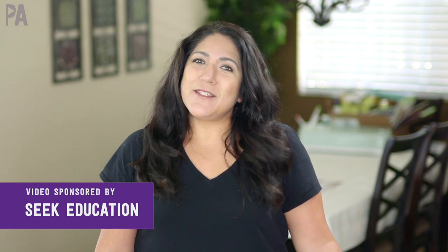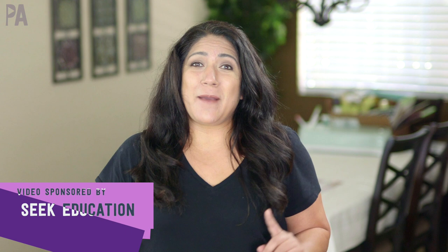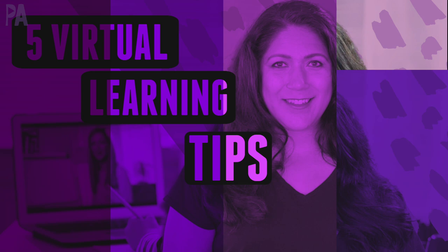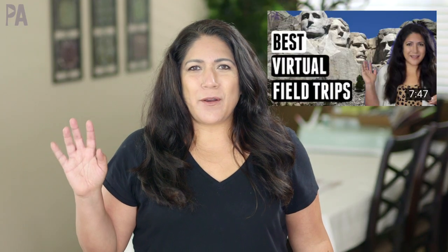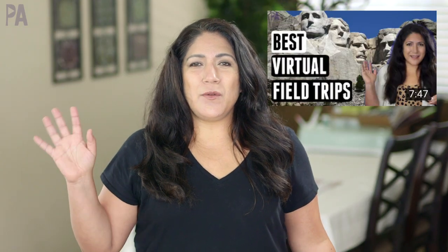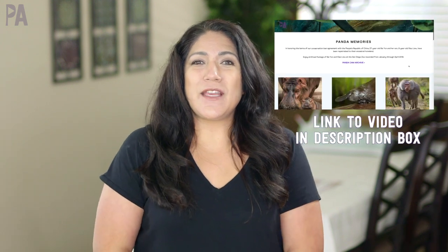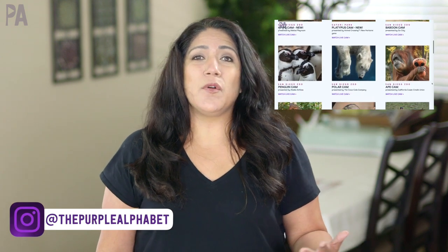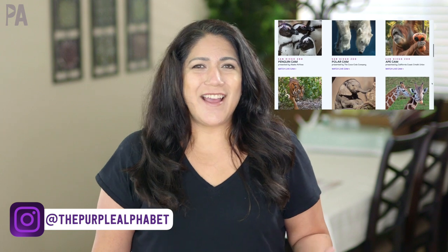Seek Education is sponsoring this video and a fabulous giveaway. Hey you guys, it's Christina from the Purple Alphabet. Do you remember last year when I did a whole video on all of this new homeschooling virtual learning, remote learning? I did a video about field trips that you can take from the comfort of your own home. It's so great that we can take our kids online and have some experiences exploring in this virtual world and learning at the same time.